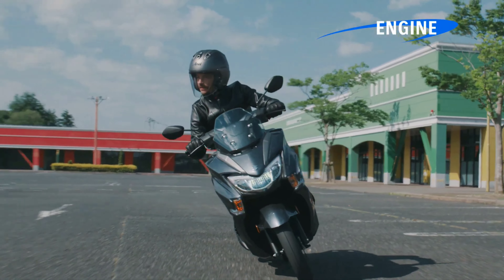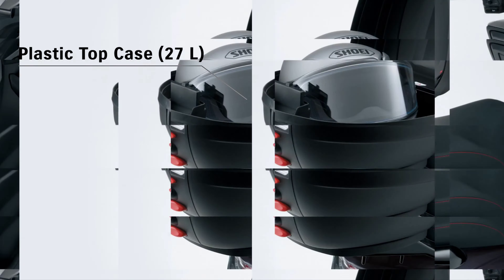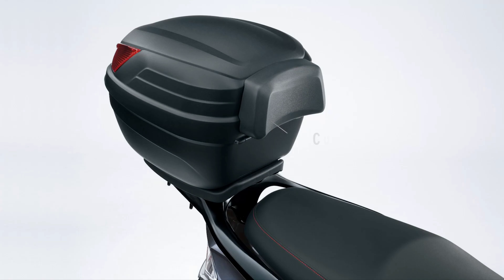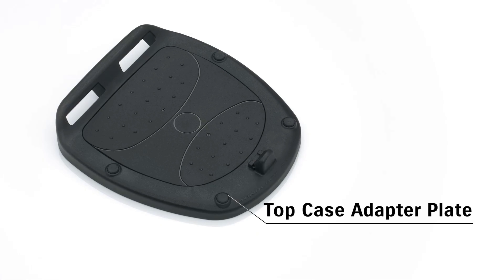A premium and well-designed maxi scooter with a 125cc engine, the Bergman Street 125 EX has the perfect blend of sophisticated design, comfort, and practicality at an affordable price. Let's see and wait for when this bike lands in the Philippines. Thank you for watching — don't forget to subscribe and click the notification bell for more upcoming videos.